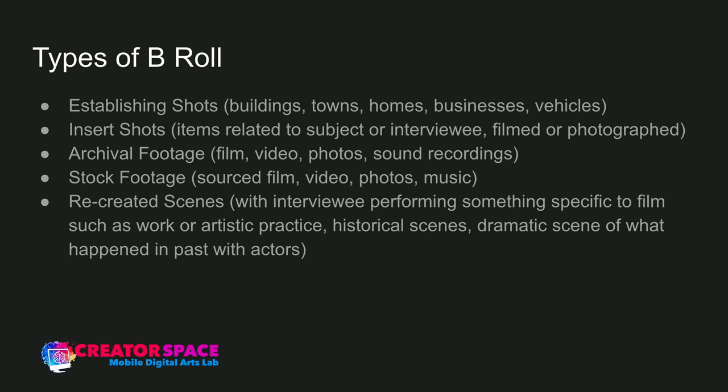Stock footage is sourced film, video, photos, music, or sound recordings that you purchase — and sometimes it's even free — giving you the rights to use it in your film. If someone's talking about visiting a rainforest but you can't travel there on budget, you can purchase stock footage to cover it. Recreated scenes involve the interviewee performing something specific — going to work, an event, their artistic practice or process. You can also recreate historical scenes, like something from World War I, or dramatic scenes with actors.